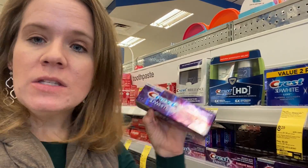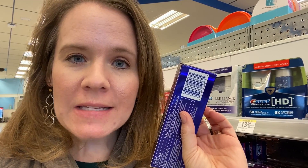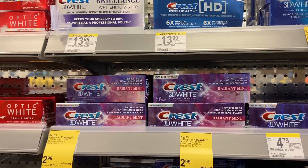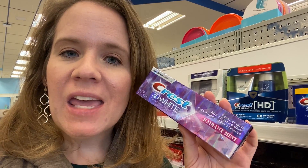Score three completely free Crest toothpastes this week using just a digital coupon. Grab three Crest toothpastes on sale for $2.99 each, then scan the barcode with your Walgreens app and load the $5 off three Crest toothpastes digital coupon. At the register you'll pay $3.97 after the coupon and get back a five dollar register reward — a great money maker on three tubes of toothpaste.